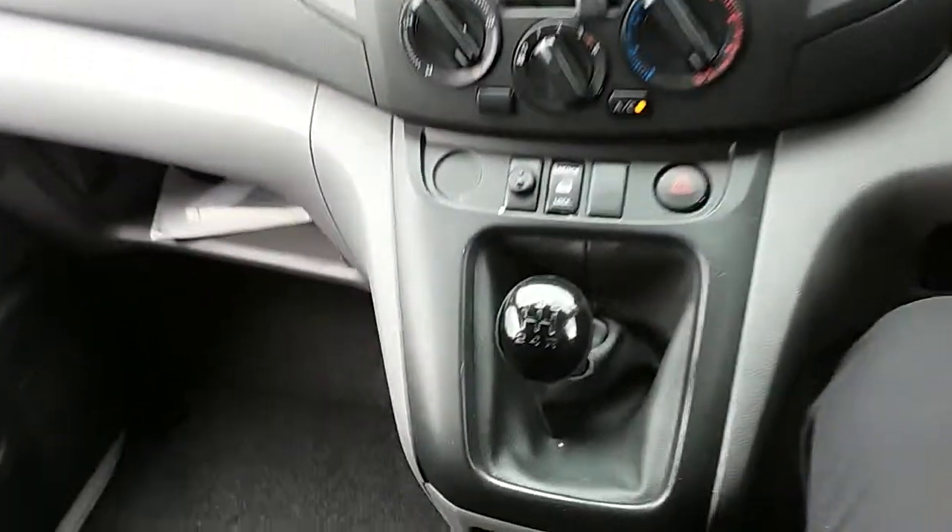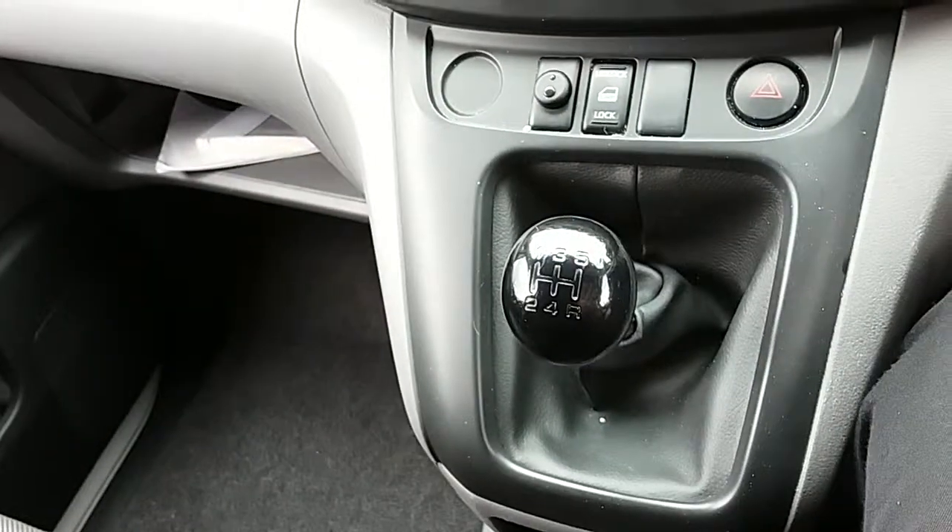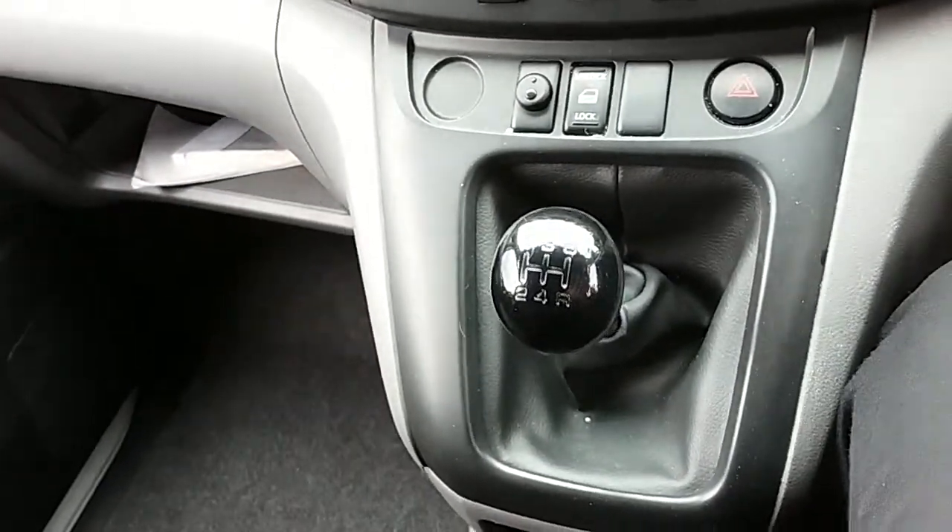Starting on the centre console just down here, you can see that you'd have your 5 speed manual gearbox to go along with that 1.5 litre diesel engine.